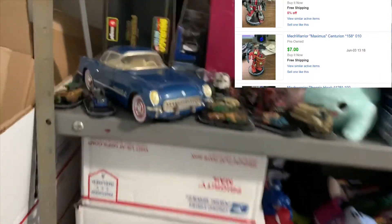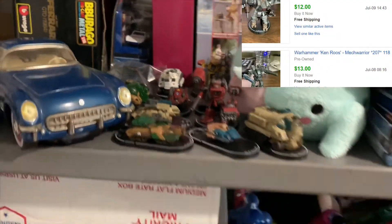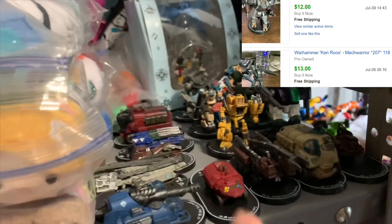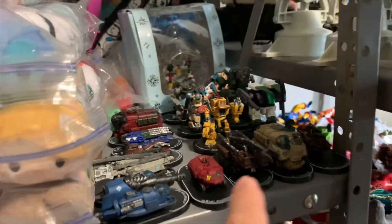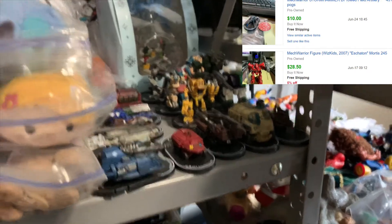I have even more here, and I'll show you my sell comps. Going back about three to four months of what's sold, I've already made $400 in profit on all the mini figures I have.